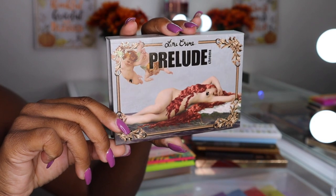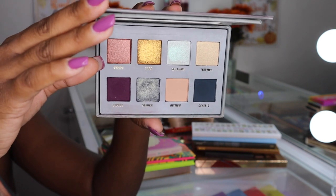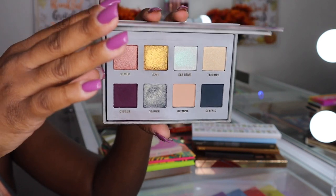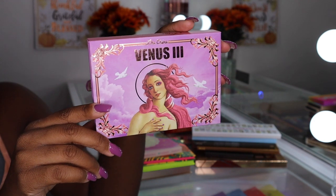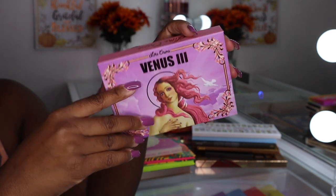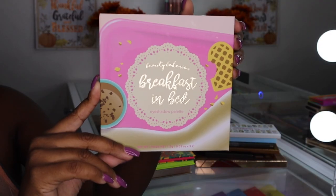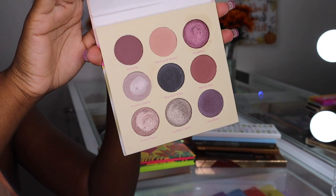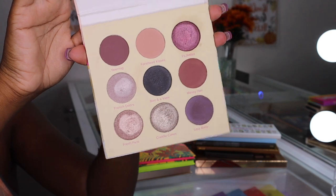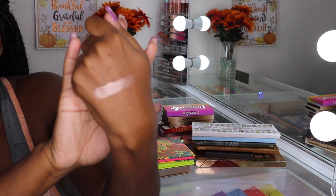The first declutter is the Lime Crime Prelude palette — really pretty, but I just don't find myself pulling for eight-pan palettes as often. I feel someone else could get more use out of this. Also from Lime Crime, the Venus 3 palette — very beautiful but kind of the same situation. Then we have the Beauty Bakery Breakfast in Bed palette, which is very cool-toned and the shimmers just aren't as eye-catching as I prefer.